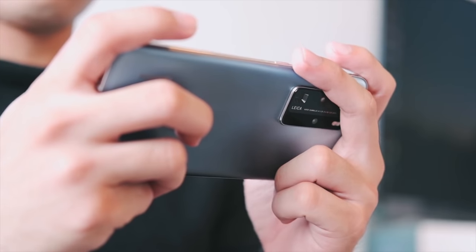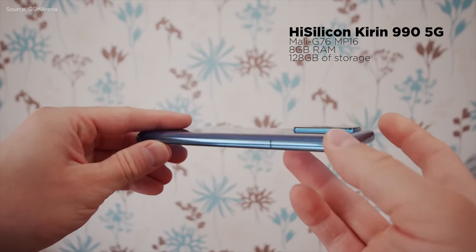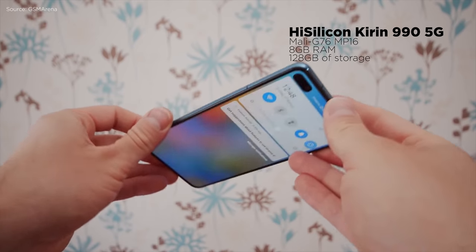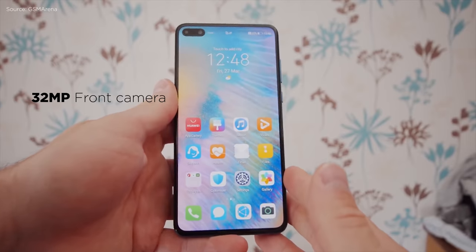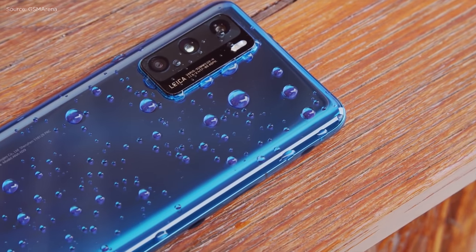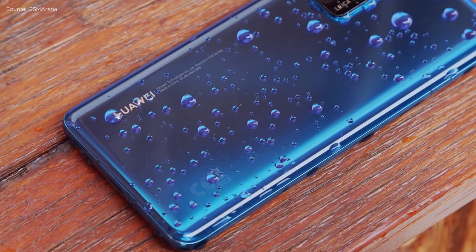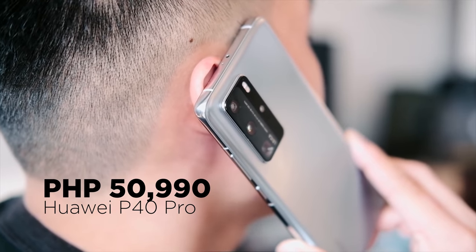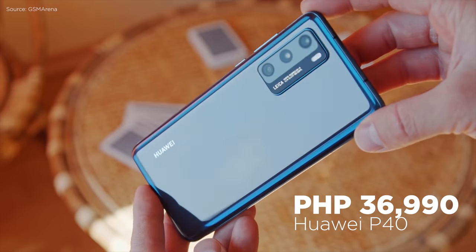The P40 Pro's smaller brother is the P40. It has a 6.1-inch Full HD Plus OLED display, also a Kirin 990 5G chipset, 8GB of RAM, and 128GB of internal storage. This one has triple rear cameras, a 32-megapixel front camera, 5G connectivity, and a smaller 3,800mAh battery. It's also priced less than most flagships, making it a competitive offering. The Huawei P40 Pro is priced at 50,990 pesos, while the P40 is priced at just 36,990 pesos.